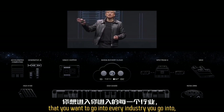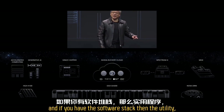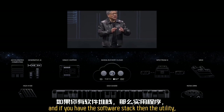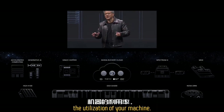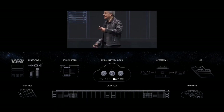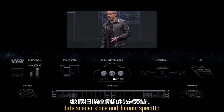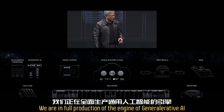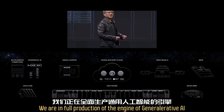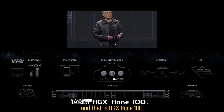It is domain specific. For every domain and every industry you go into, you need to have the software stack. And if you have the software stack, the utilization of your computer will be high. So: it is full stack, data-center scale, and domain specific. We are in full production of the engine of generative AI — HGX-H100.